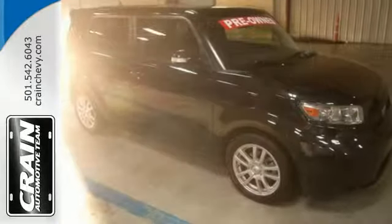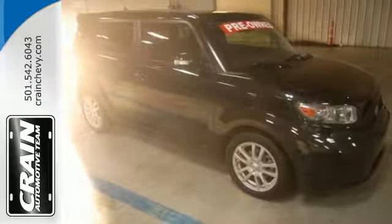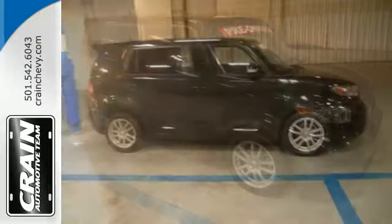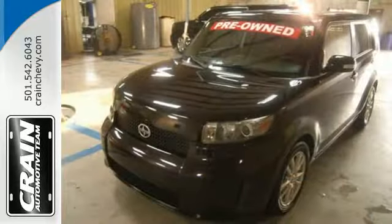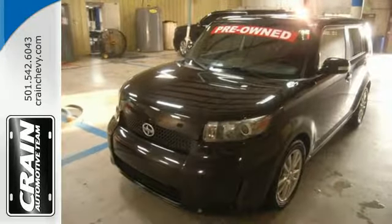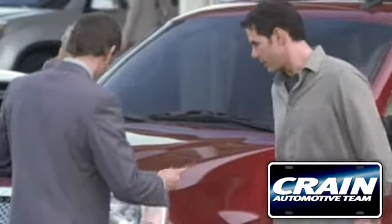If you're young or just young at heart, you'll love the XB with its quirky yet lovable style and an amazing interior with lots of room for cargo and passengers. Come see it for yourself today. Visit us anytime at craneteam.com.